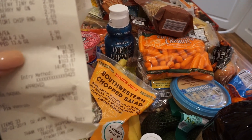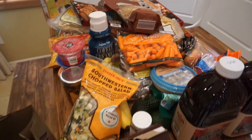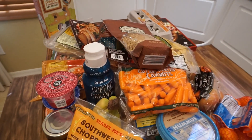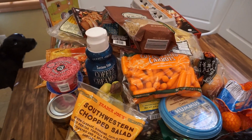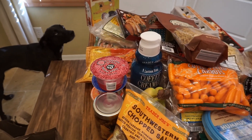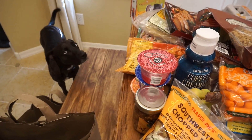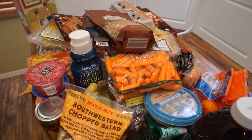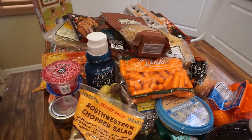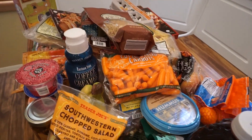The total for all of this was $103.57, which is not bad considering this is going to last us quite a while. I hope you guys enjoyed this haul! Let me know your favorite items to pick up from Trader Joe's down below — maybe I'll pick them up next time because I love to try new things. Thank you guys so much for watching and I'll talk to you in the next video.